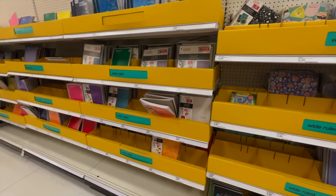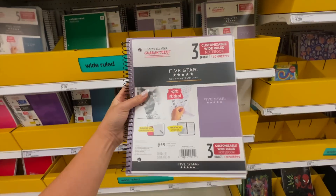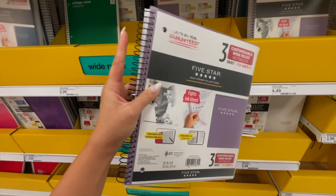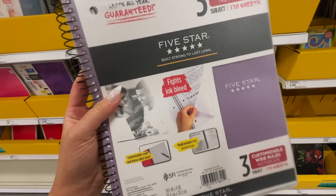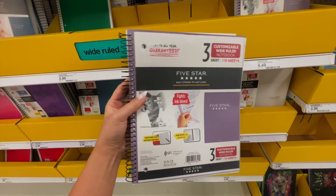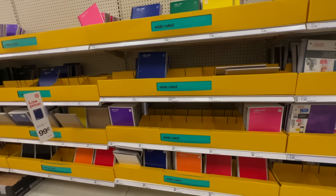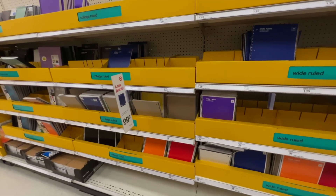Moving down to my favorite brand — the Five Star brand. I really love this brand, the paper quality is a lot better, and this one says it doesn't bleed through if you're using markers or pens, which I personally like because some of my markers are too pigmented. This one has three notebooks in it, which is good if you don't want to carry three separate ones. Five Star also has blue and purple covers.